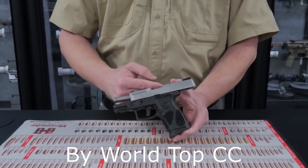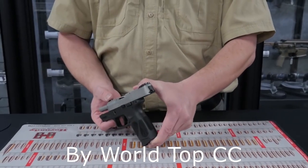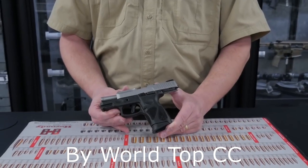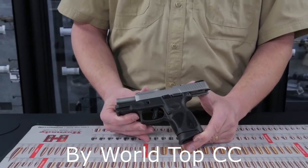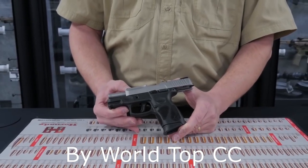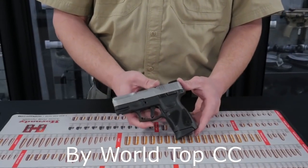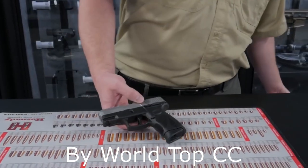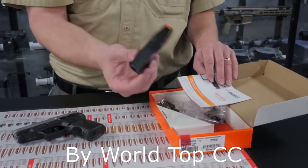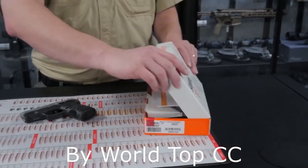It has a round chambered indicator and an adjustable rear sight. One of the attractive features about this gun is the price point — this one comes in lower than the other guns of its size and in its class. The Taurus G2C comes in a box with a lock, a user manual, and an extra magazine.